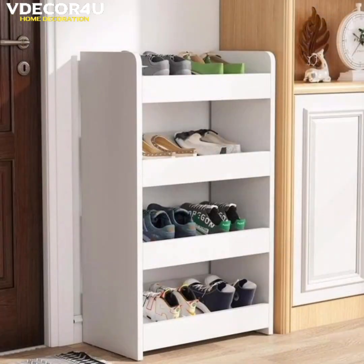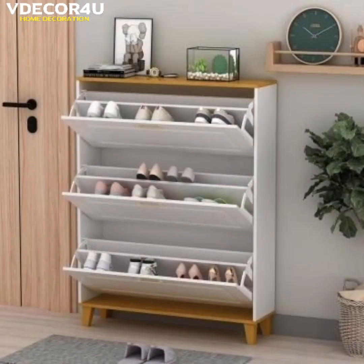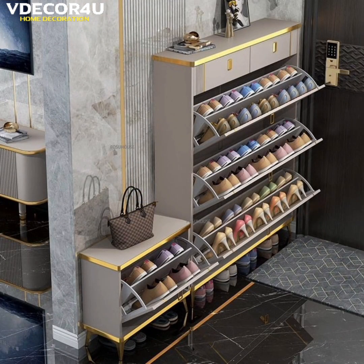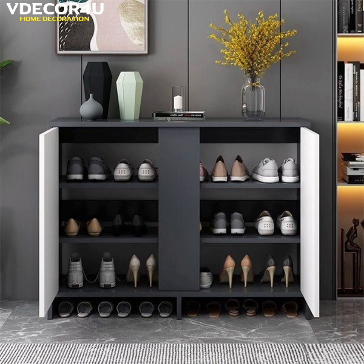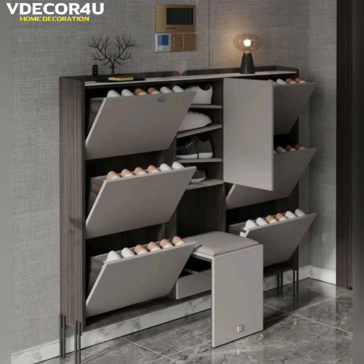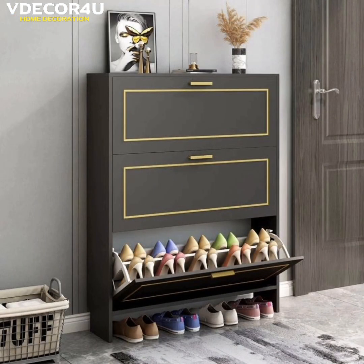If your home is due for a design update but you have a limited budget and even less time, don't worry, you are in the right place. We came up with many home decoration ideas to get you started. You can tackle each of these decorating ideas in one or two days, even though the results will look like they took way longer to pull off. We have years of experience completing interior designs.